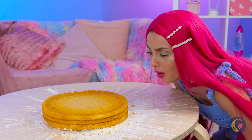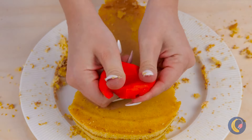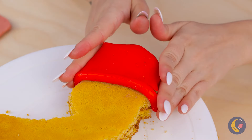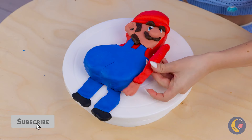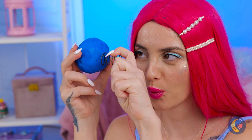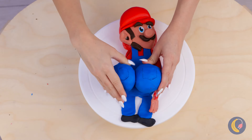A round cake? Oh please, we can do better than that. Cut out a shape like so, and add a fondant hat and maybe a few more final touches. Look - it's-a me, Mario! But we're not finished yet. Mario's ready to get his groove on.